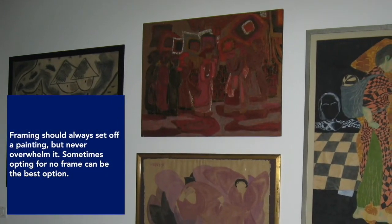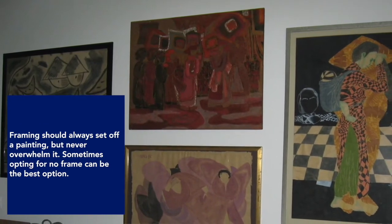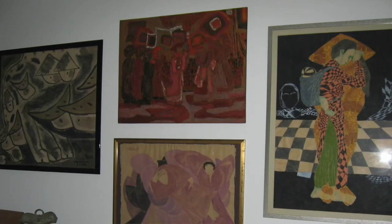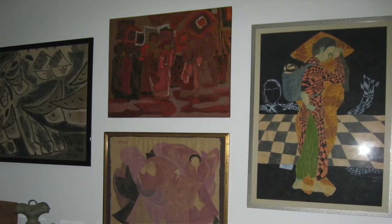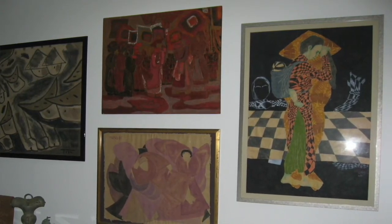Framing should always set off a painting but never overwhelm it. Note the minimalistic frame size and style here and throughout. There's a shared color scheme here and placement ensures the figures are again in conversation among themselves or facing you into the room.